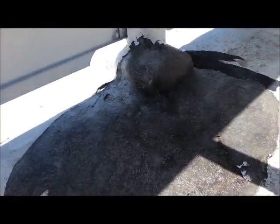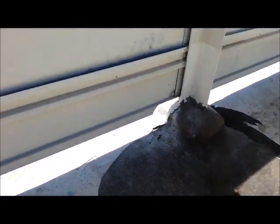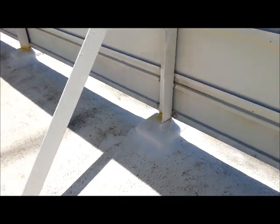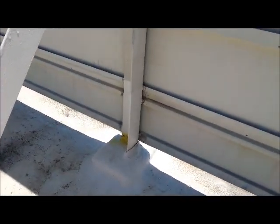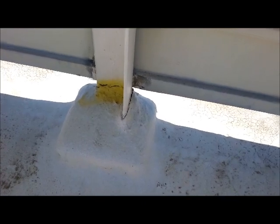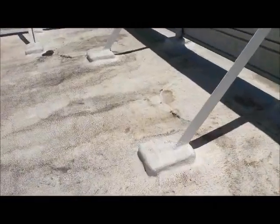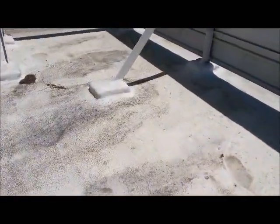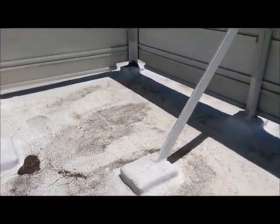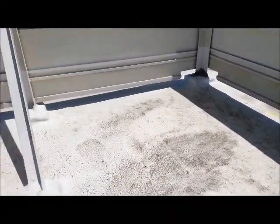These roofs were designed to stay cool and keep the roof substrate from moving and cracking. As you can see, this system has failed. The building owner thinks they have 14 more years left in this roof, but there's no way this roof is going to make it two more years before all the black emulsion is exposed.